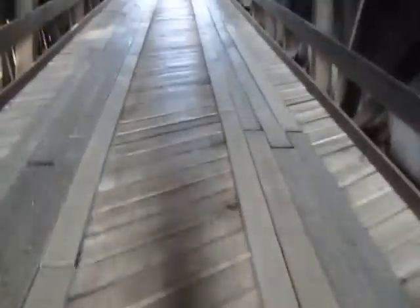I actually fished this stream a lot growing up as a kid, up north of here where it's a lot smaller. When I was like age 16, 21, quite a bit before I went in the military.